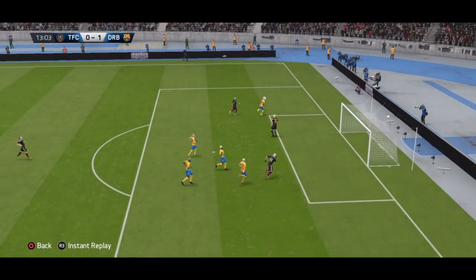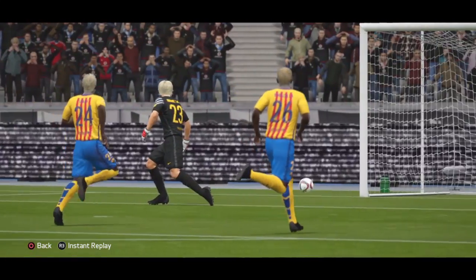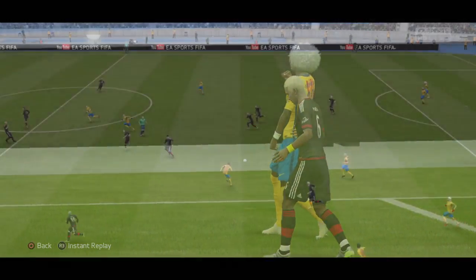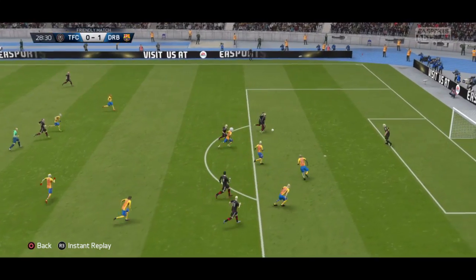And he could get away here and here's the shot. To make pass.